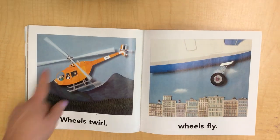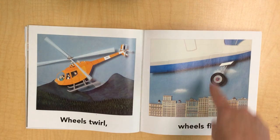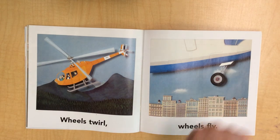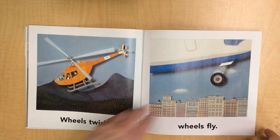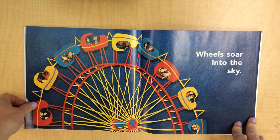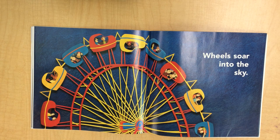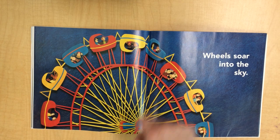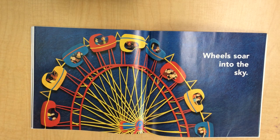Wheels twirl — this one's on the top of the helicopter in the back. Wheels fly — there are wheels for the airplane to get started; then they open the door and they go right back in. Wheels soar into the sky. Have you ever ridden on one of these? This is a carousel. Oh, there are a couple upside down — they might be a little bit scared, but they look like they're having fun.